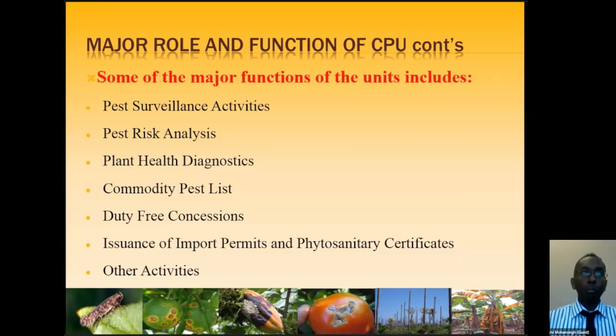We conduct pest surveillance activity — today's session is exactly that, as we are doing surveillance for Tuta Absoluta. We also do pest risk analysis, which is a process required before obtaining an import permit to legally bring plant-based products into our country. We do plant health diagnostics, compile commodity pest lists used in Trinidad and the region, handle duty-free concession issuance of import permits and phytosanitary certificates, among other activities — all snapshots of the duties performed by the Crop Protection Unit.